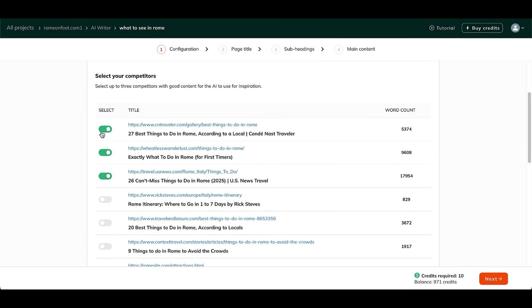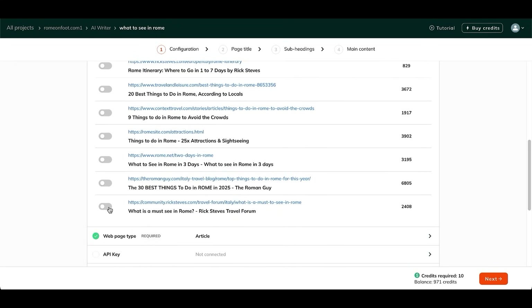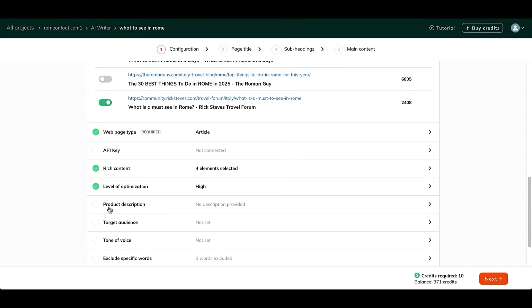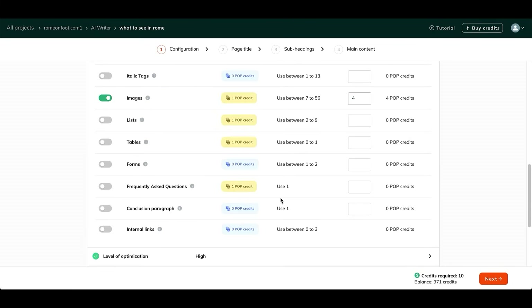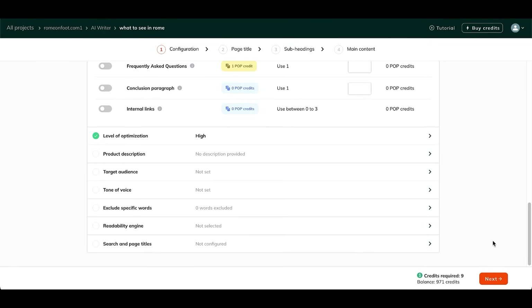Competitor selection: by default, POP selects the top three competitors. You can adjust this to choose pages that are most relevant or similar in type to what you're creating. Web page type: I'm creating a supporting article, so I'll leave it set as Article. Rich Content Elements: here you can adjust the number of images, tables, forms, lists, and FAQs you want to include. Level of optimization: I'll keep it at high, perfect for balancing quality and optimization.